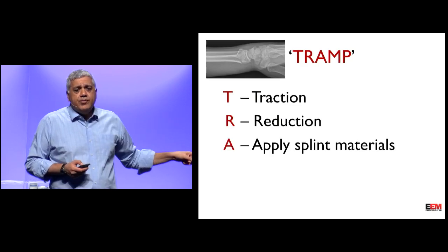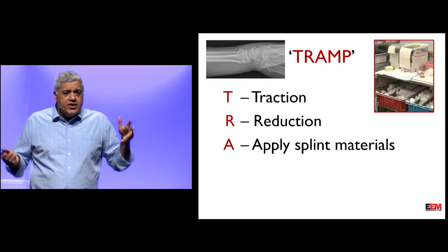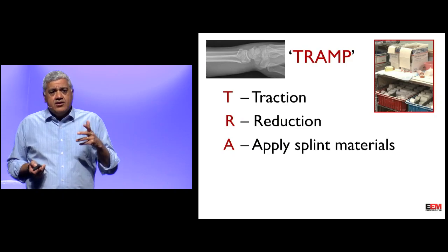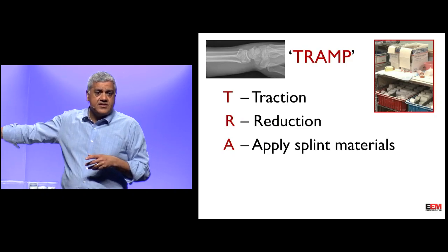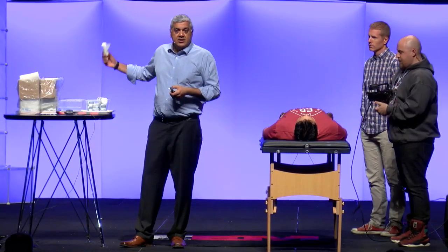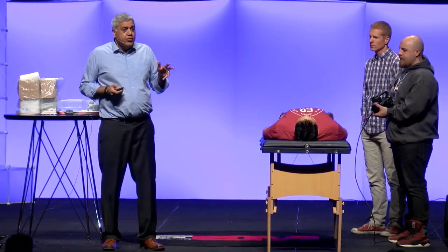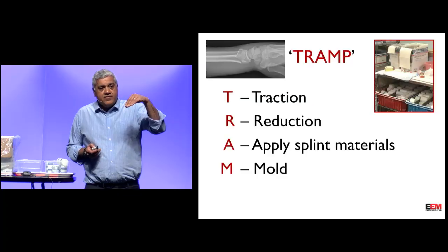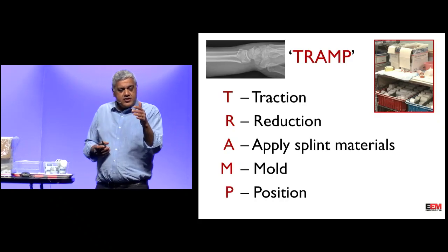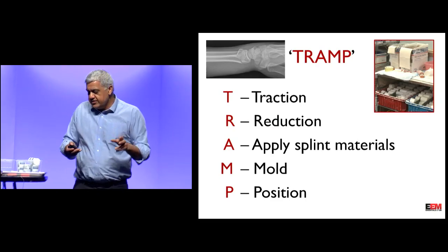After traction and reduction, you apply the splint materials. Our cast cart is very simple: a four-inch and a six-inch box of plaster, something to protect the skin, and something to hold it down — that's really all it is. You can MacGyver any kind of splint you want. Molding is important — if you reduce a fracture, it wants to go back, so mold it to prevent shifting. Position matters too: how far up to go, what position to put the fingers in, making sure the thumb is free.